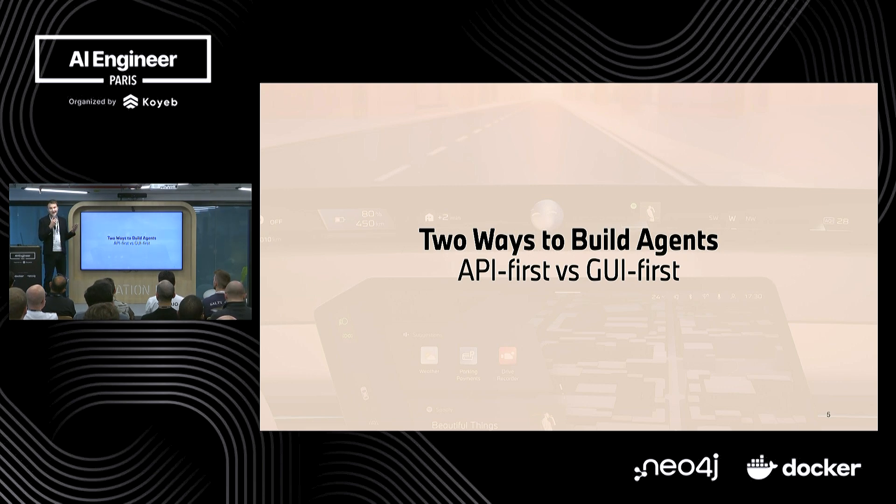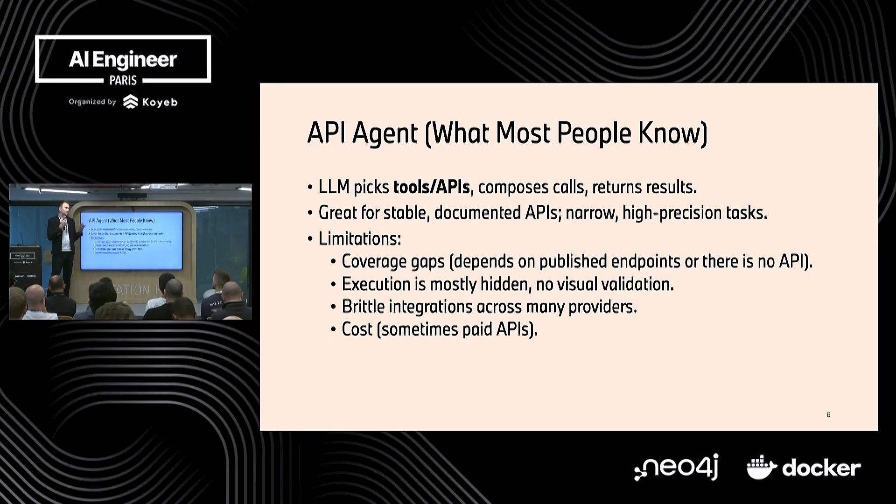Today we will briefly mention how we can build these agents. There are two ways: API first and GUI first. You see MCP servers here and there, and most of the time it's API tools. With an API agent, the tool has a connection to an API, you compose the calls, you return the response, and you can answer the user. This is great for stable and well-documented APIs, but it has limitations. Many times there are applications with no APIs, or the APIs are not good quality, or there are no endpoints for the things you want to do. Execution is also mostly hidden, and APIs are sometimes paywalled.